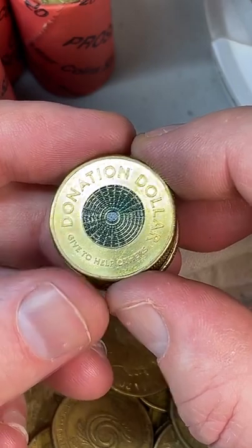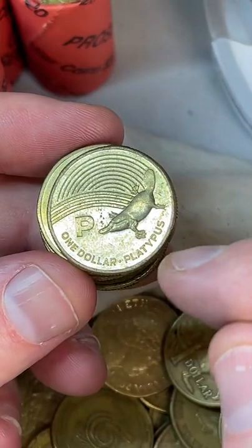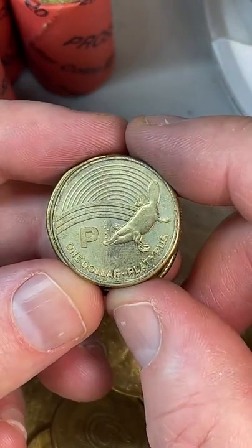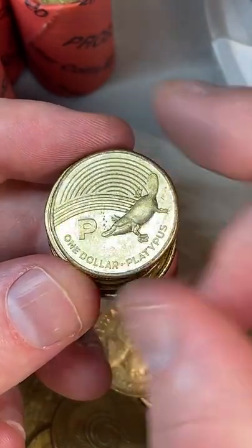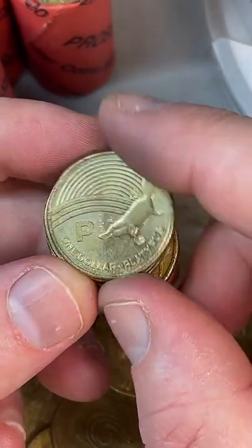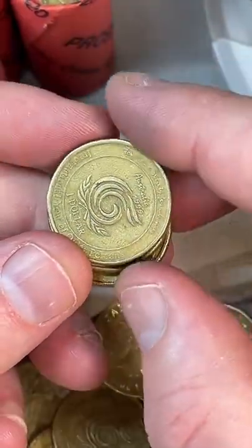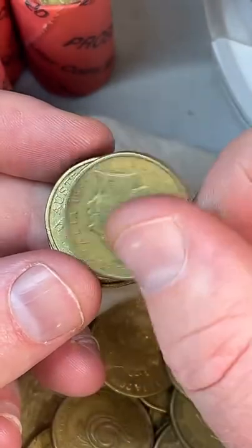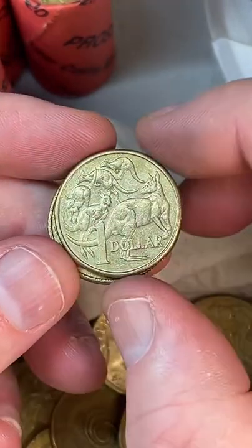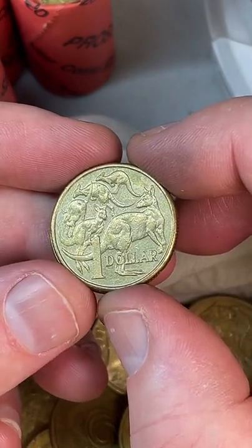In Tasmania you can see platypus during the day — they're pretty elusive but you can see them at some creeks if you know where to go. I've seen them not too far from where I grew up — there was a creek they inhabit. They're technically a nocturnal animal, more active at night, but sometimes you'll spot them around dusk and even in the daytime.